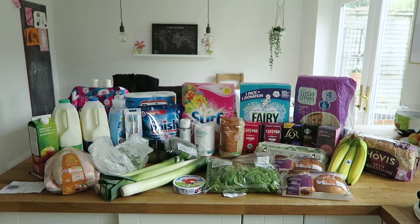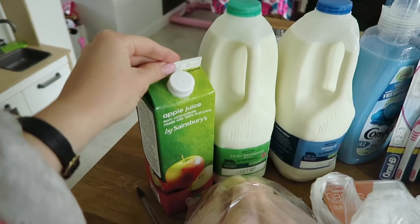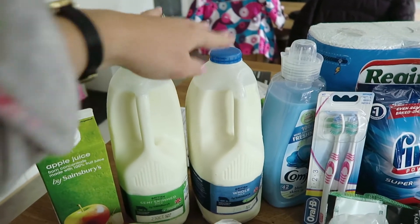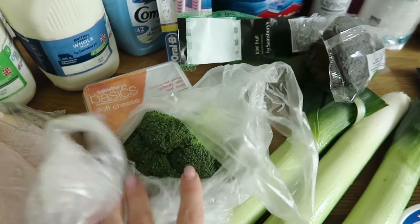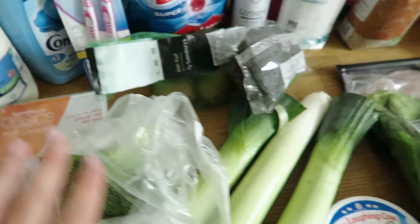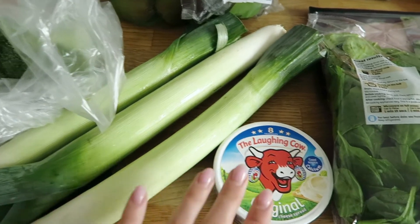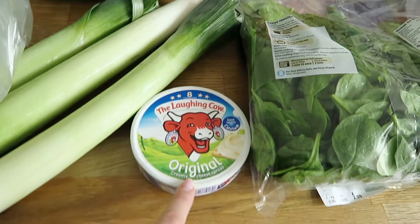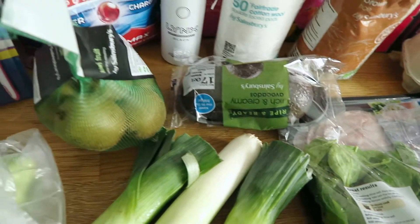So here is this week's food haul. We have some apple juice, a four pint of semi-skimmed milk, a four pint of whole milk, one large whole chicken, a broccoli head, some Sainsbury's basic soft cheese, three leeks, some Laughing Cow original cheese triangles, two avocados, and a bag of kiwis.